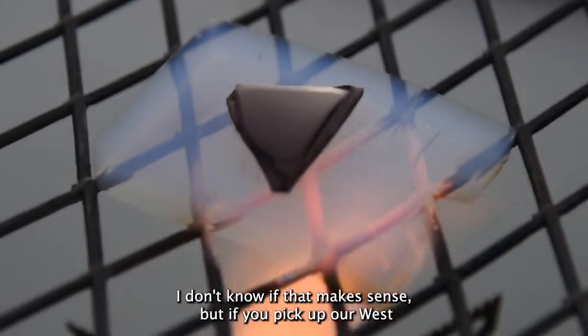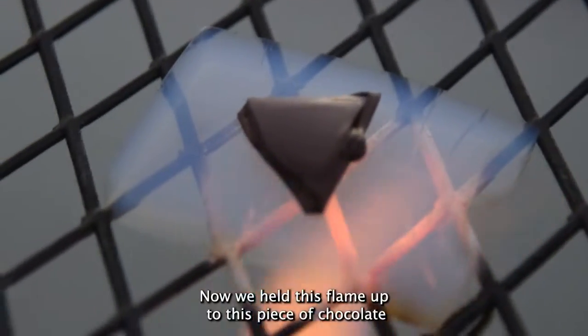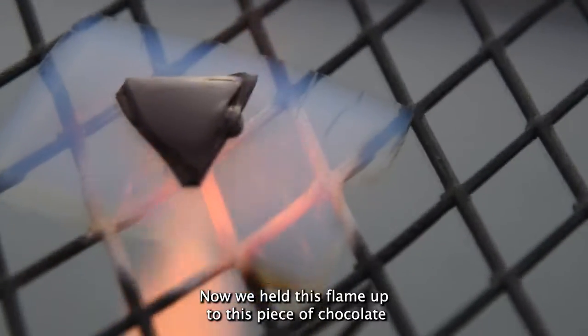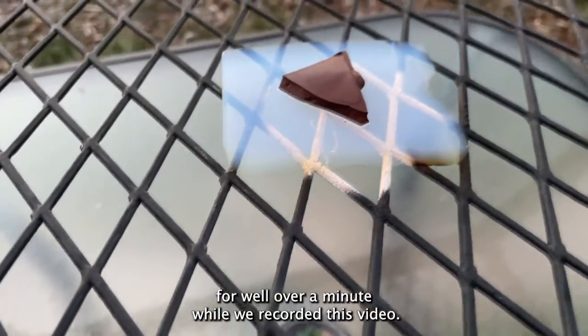If you pick up our West Slope case and try it out for a season, you'll definitely be a believer. Now we held this flame up to this piece of chocolate for well over a minute while we recorded this video.